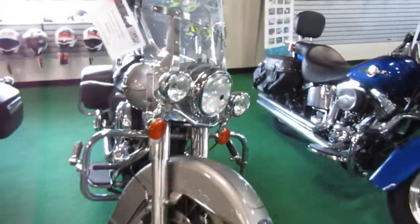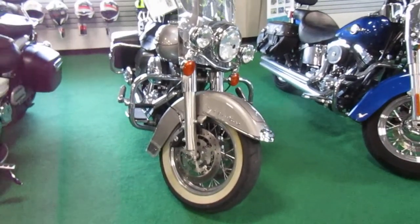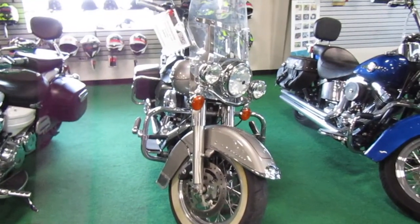If you're interested in this 2009 Harley Davidson Road King, please give us a call at Mega Motorsports in West Plains, Missouri.